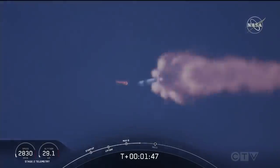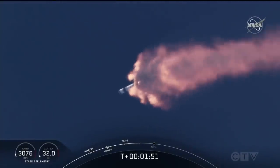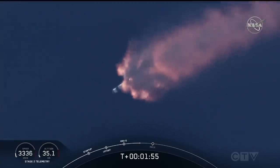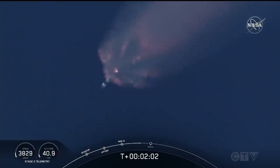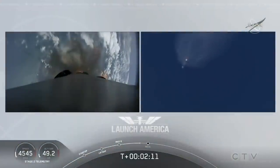We've heard the callout for MVAC engine chill — that's getting the MVAC engine ready to light. That'll come at about 2 minutes 44 seconds into flight. Right now everything continuing to look good. Next major event coming up is the triple: main engine cutoff of the nine first-stage engines, stage separation, and then ignition of the second-stage engine to continue carrying astronauts into orbit.